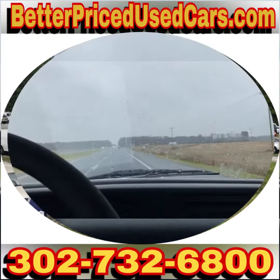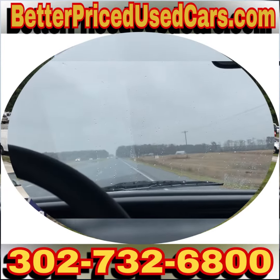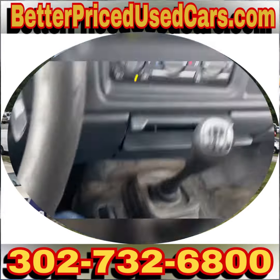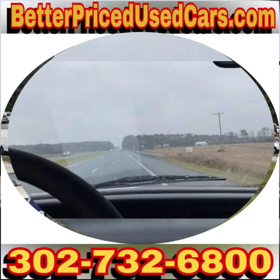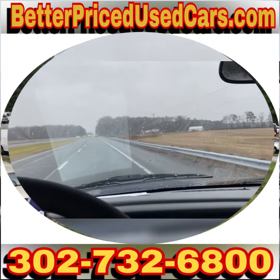So: 160,000 miles, working AC, five speed, four by four, single cab work truck. If you have any questions please let me know. Good luck and happy bidding.